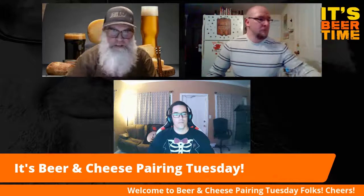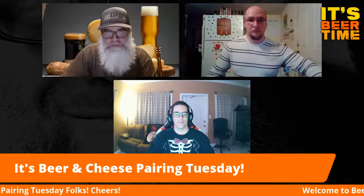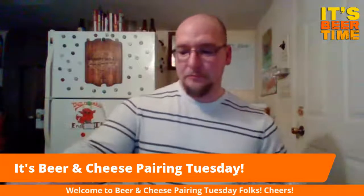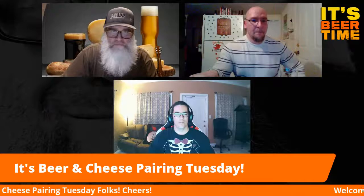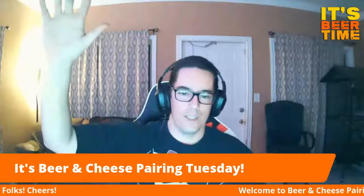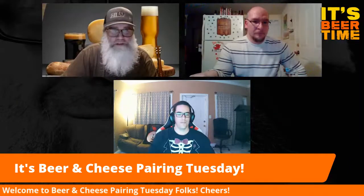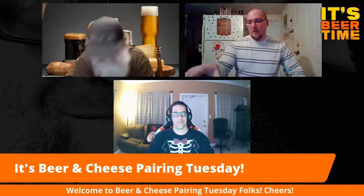We got it all figured out — kind of a last-minute thing. Right now I've got Bumpy Road Brewery and we got Miscellaneous Magnets. Welcome guys, really appreciate you being here. We'll go ahead and start going around this way, starting with Bumpy Road.